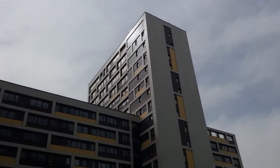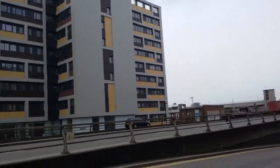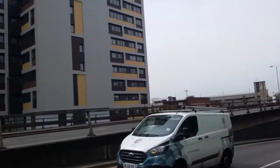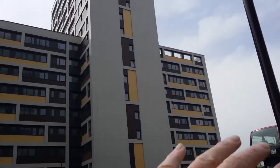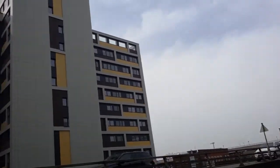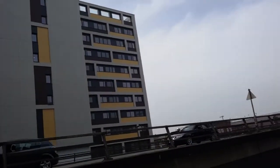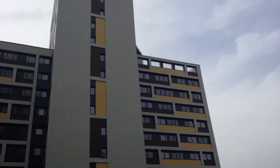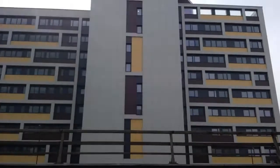Yeah, it does look quite smart. I've got some images of how it used to look because it was built in the 1960s originally. Then it was refurbished around about 2011 — they refurbished it and had it all silver-clad with blue tinted glass windows. They stripped all that off and now they've done it like this and converted it into apartments. The last time it was refurbished they extended the height and put an extra four floors on.